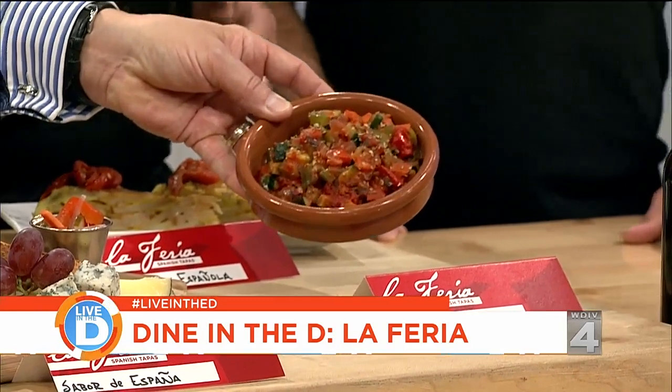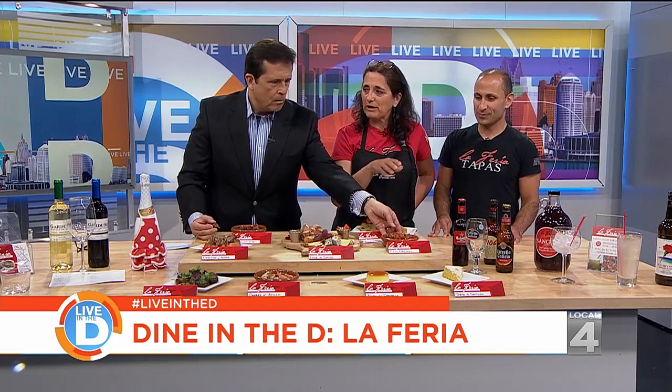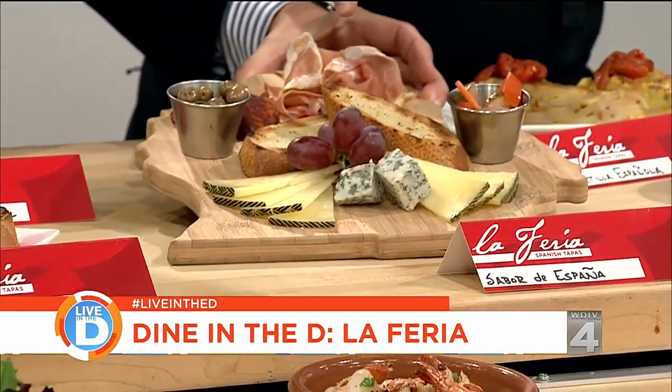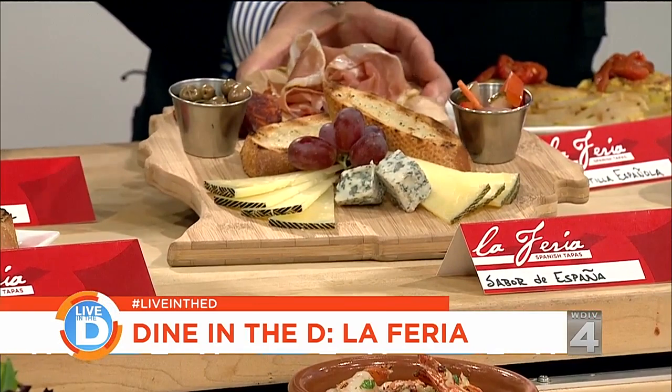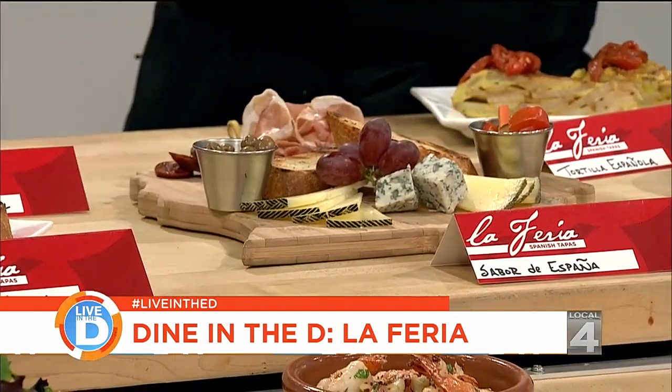This is pisto manchego — all kinds of veggies with garlic, onion, and tomato. And then we have the sabor de España — the flavor of Spain — which is all the meats: jamón serrano, Spanish chorizo, fuet, and three different cheeses: manchego, campo de Montalbán, and blue cheese. You would call this a charcuterie plate, but we call it sabor de España.